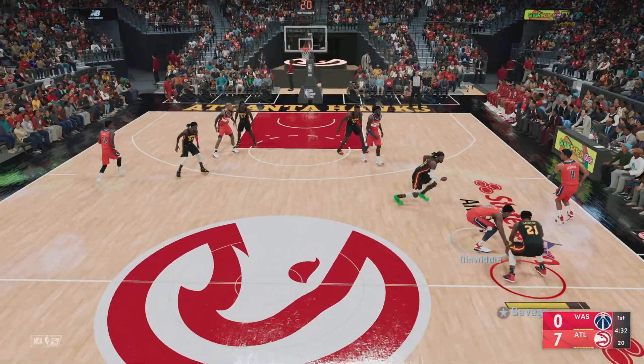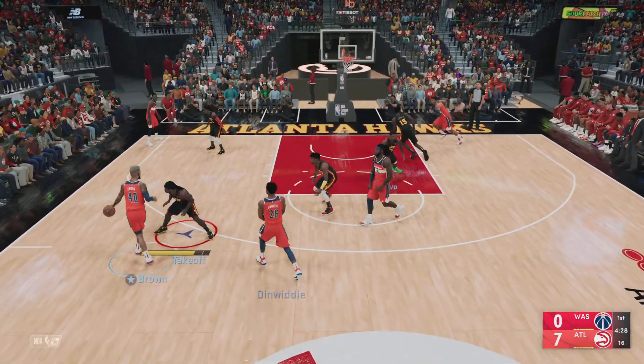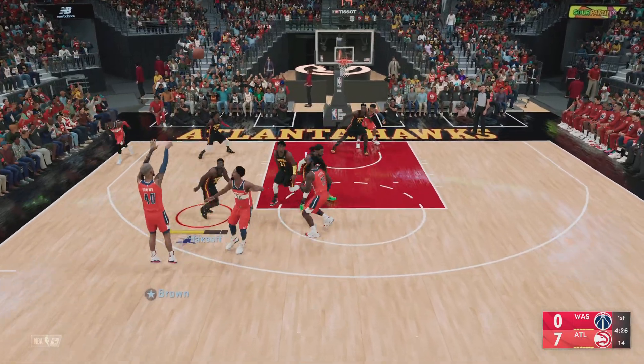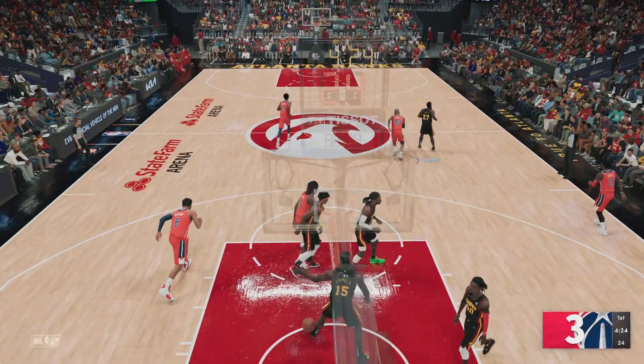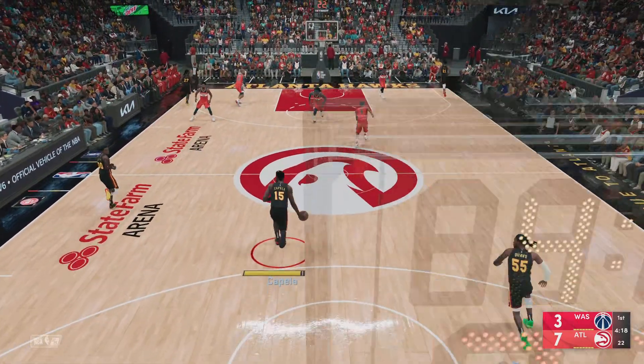A slow start for Washington in this one — seven-point differential. There's Brown with the three, drains it from beyond the arc. What a beautiful stroke from range. Defensively, you've got to try to take him out of his comfort zone.